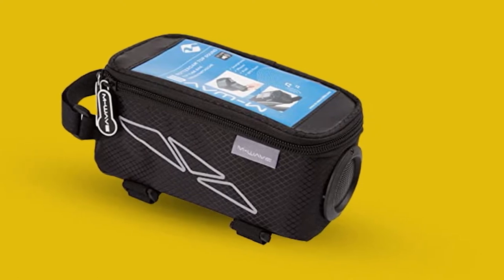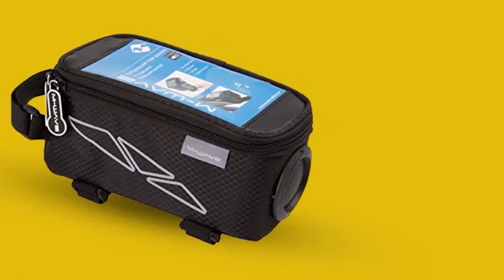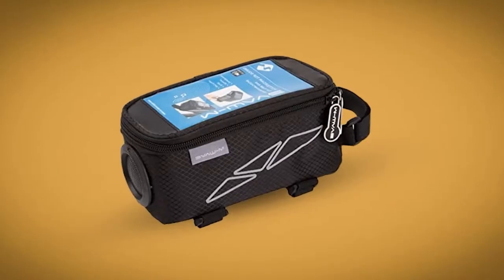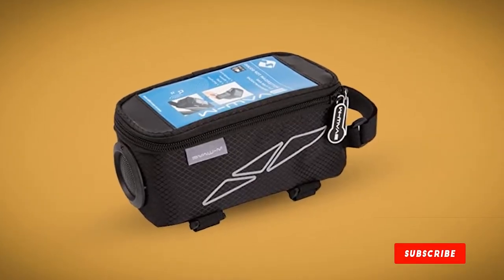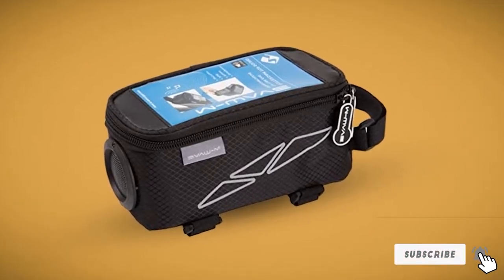The M-Wave Cycling Bag is made with 600-denier ripstop nylon, which is extremely strong. It's also somewhat water-resistant, although it would be a stretch to say this is a waterproof pannier. Rainproof zippers help keep water off your gear in a drizzle.